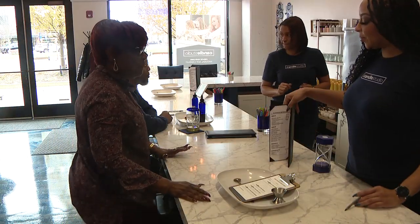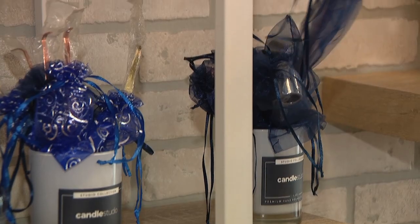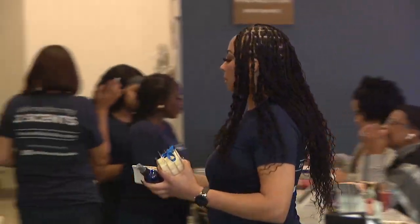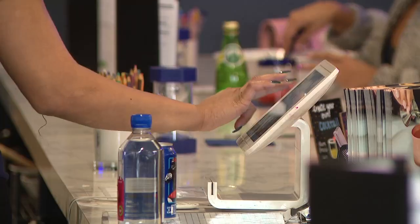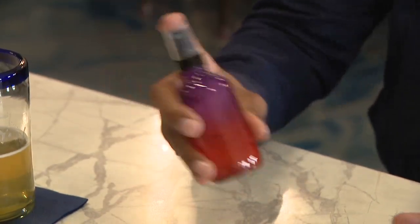A lot of times when people come into the Candle Studio, they may not have the time to make a candle. We also offer grab and go options, as well as quick interactive options such as reed diffusers, fragrance mist spray, and sugar scrub. The mist spray can be used for travel, and we offer smaller options that people can travel with as well.